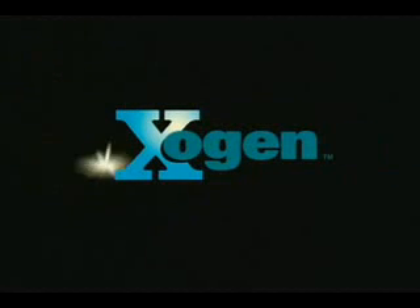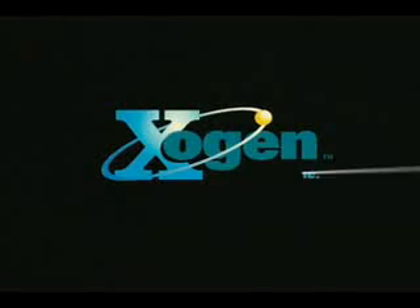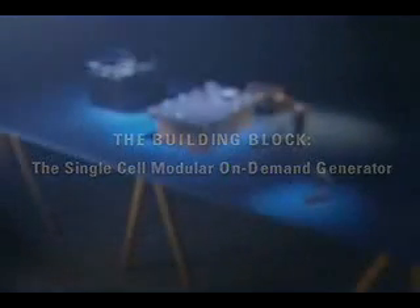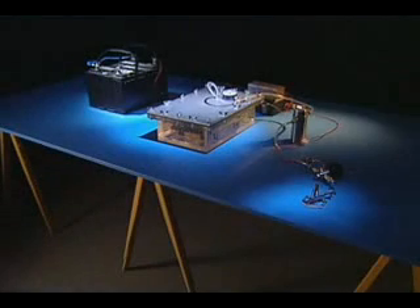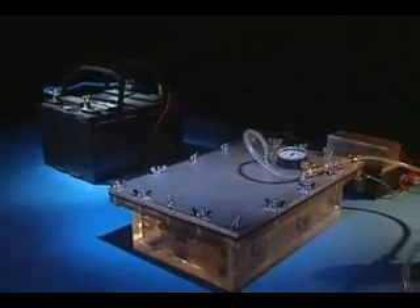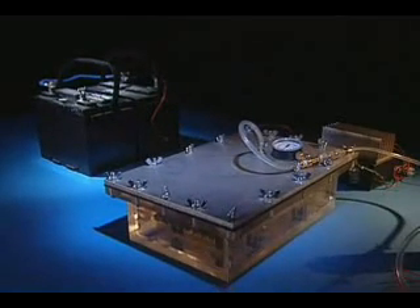Exogen Power is a research and development company dedicated to creating clean water, air, and energy technologies. Exogen's novel and patented technology produces an oxyhydrogen gas. The gas is produced by applying a proprietary digital electronic signal to plain tap water and environmental waste streams.